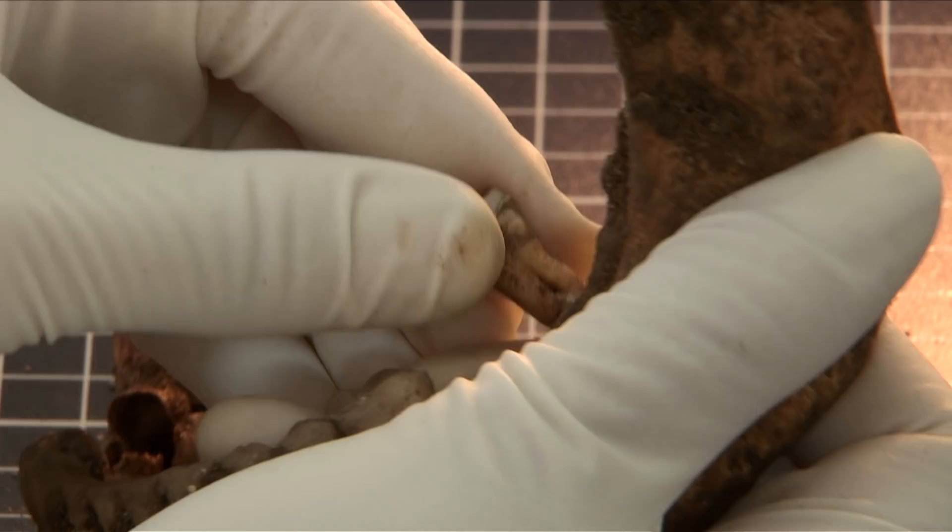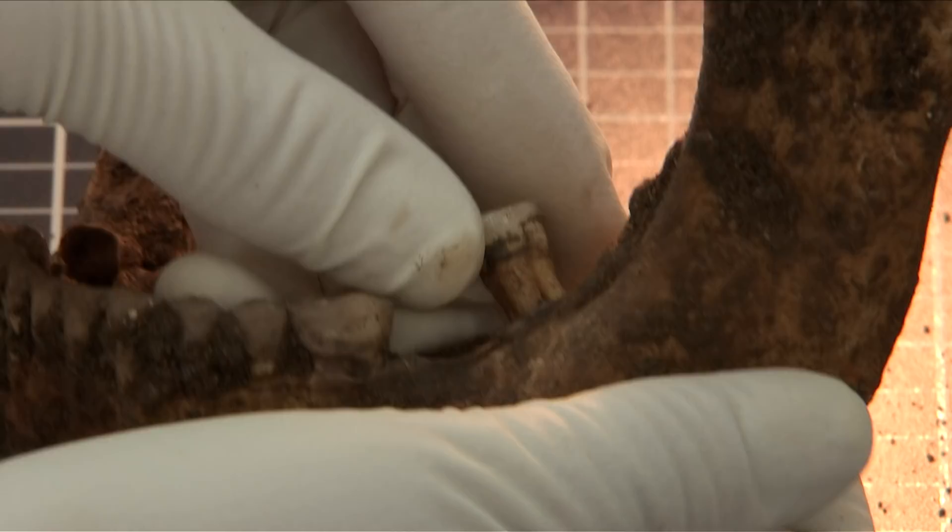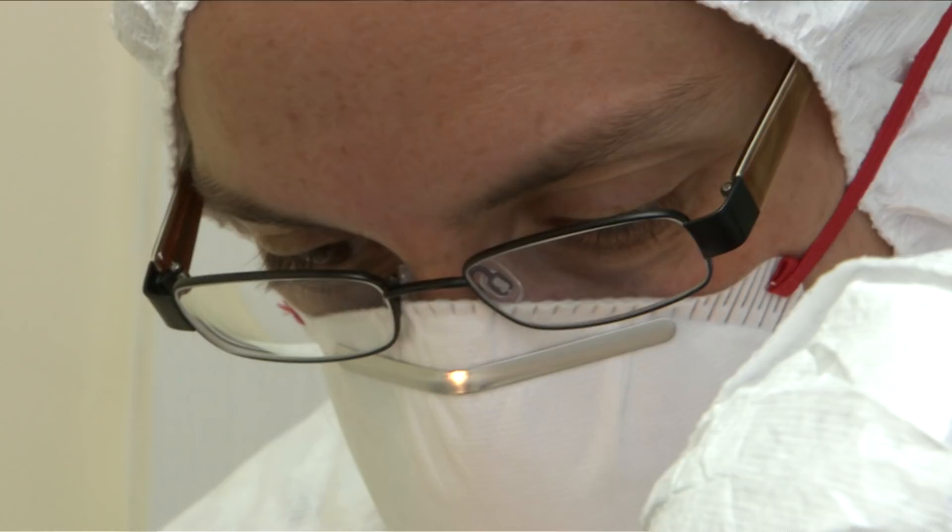I also wanted to get another sample from a different part of the body. If you're going to be able to get DNA, the femur is probably the next best bit to go for.